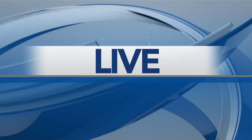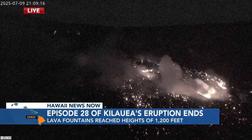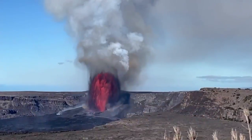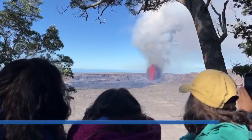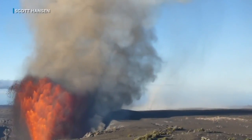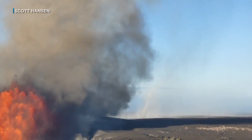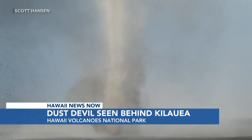Live to the Big Island now. After nine hours of fountaining today, episode 28 of Kilauea's ongoing eruption has ended. Lava emerged just after 4 this morning and reached heights of 1,200 feet. And far off in the distance, it looks like a tornado, but it's actually a dust devil. Scott Hansen sent us this video. Chief Meteorologist Jennifer Robbins has more on the phenomenon and how it differs from a tornado.